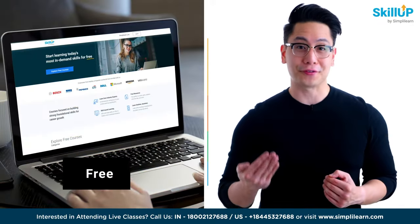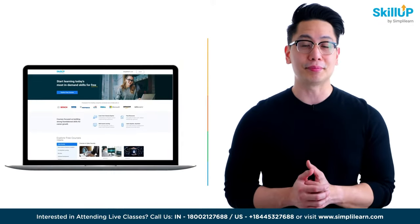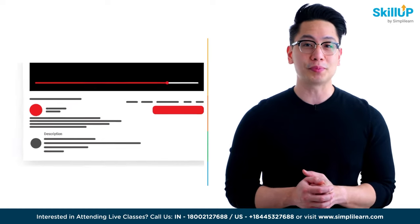If getting your learning started is half the battle, what if you could do that for free? Visit ScaleUp by Simplilearn. Click on the link in the description to know more.